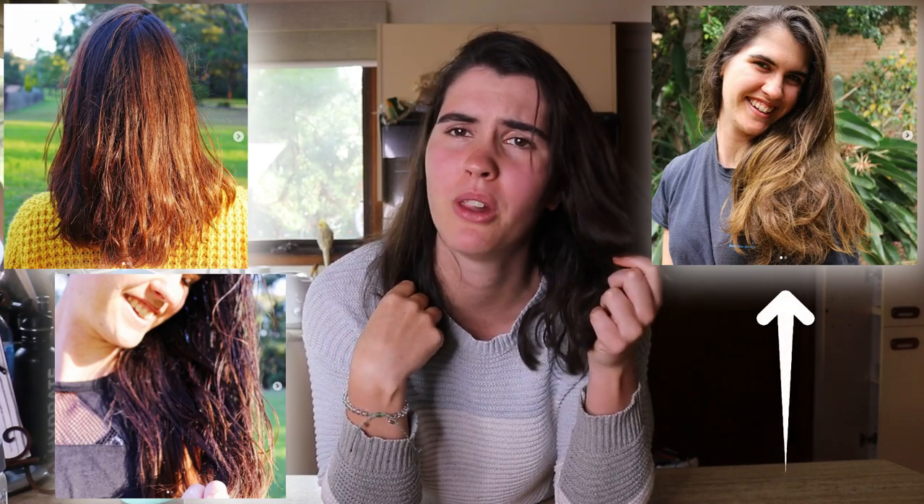If you guys have been following me for a while, you will have seen me try out different natural hair dyes in the past. I've tried dyeing my hair blonde, I've tried getting natural hair highlights, I've even gone purple slightly. So today I wanted to try out and see if I could go red.